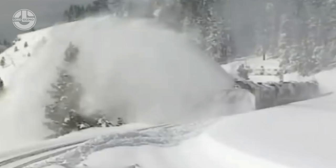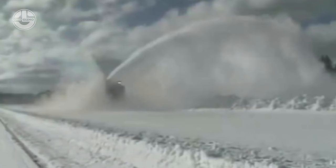Even when it's required to fight against 12 feet of deep snow. You can see how this monster spat the snow 100 feet out, which is actually a third of a soccer pitch.